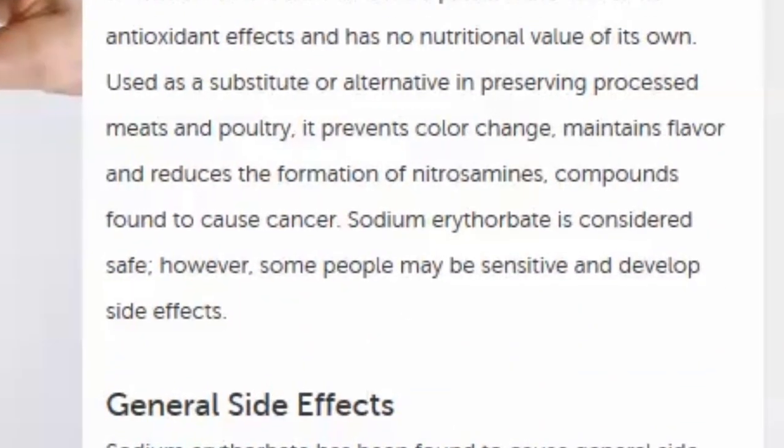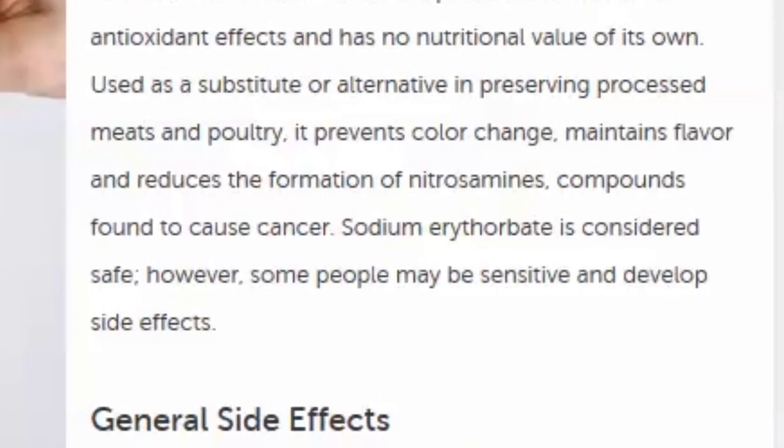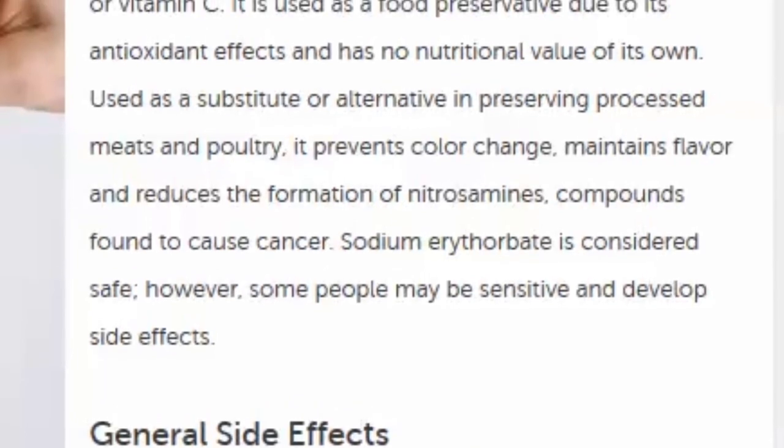If they're putting that in there to stop the formation of nitrosamines, it means they're trying to stop their food from forming a compound known in studies to cause cancer. That's what the nitrates they've added to this meal are doing. Sodium erythrobate is considered safe; however, some people may be sensitive and develop side effects.